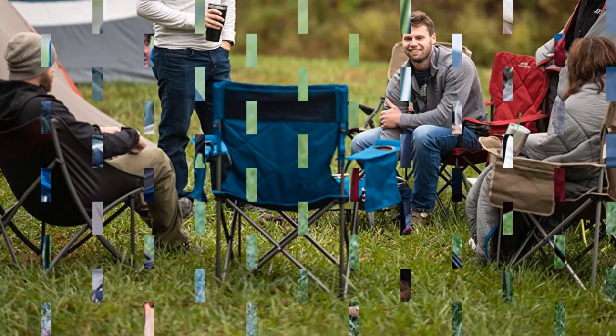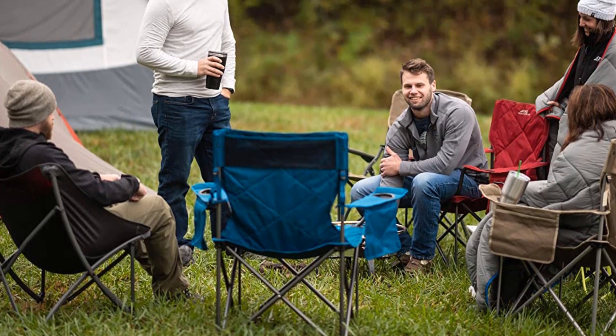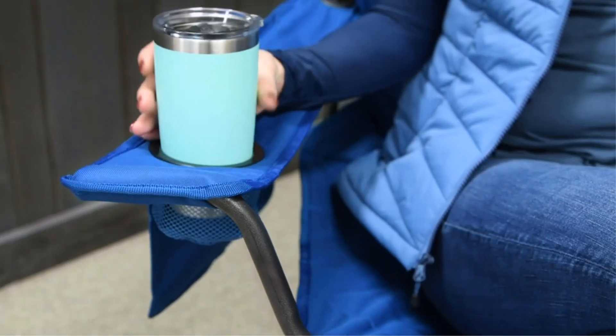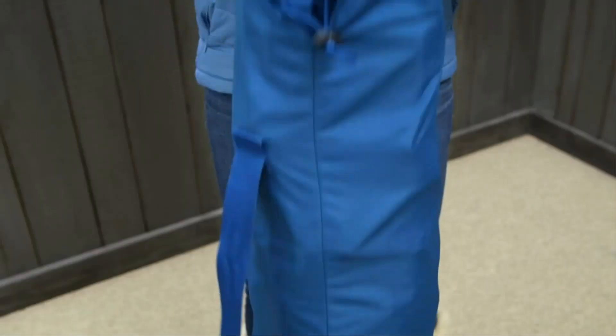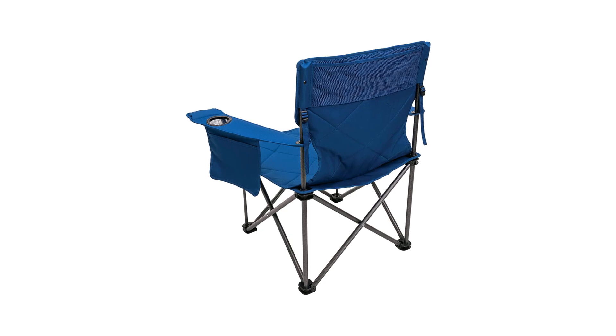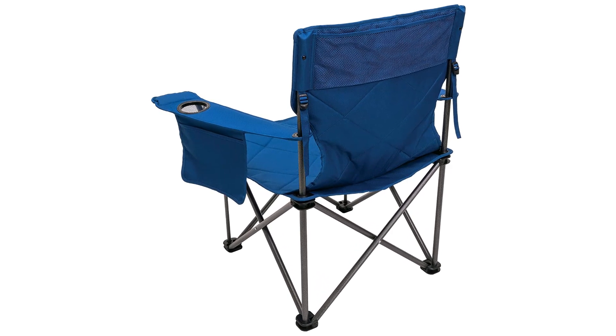There are also cup holders in each arm so you can enjoy your camping cup in comfort. The chair seat and back provide the most convenient support you'd expect. When the time comes to break camp, you'll also discover how easily the King Kong deck chair folds and packs away in its bag. If you're looking for a tough, comfortable camping chair for a bigger person, you will not find better than this.